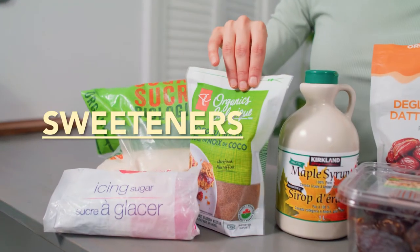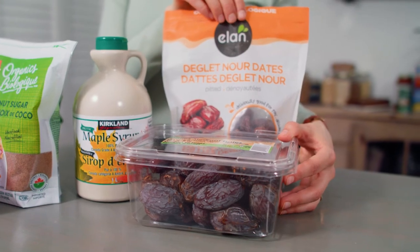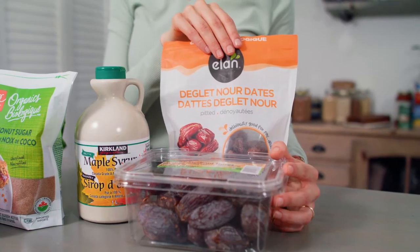For sweeteners we have cane sugar, sometimes coconut sugar, icing sugar, and then maple syrup and dates — both medjool dates and the lesser-priced pitted deglet noor dates. We prefer cane sugar and coconut sugar to white sugar because they retain a little bit of nutritional value. If you're using coconut sugar know that it will darken your recipes and it is less sweet, so if you substitute cane or white sugar you can probably use a little bit less. Maple syrup and dates are fantastic ways to sweeten recipes without a refined sugar.